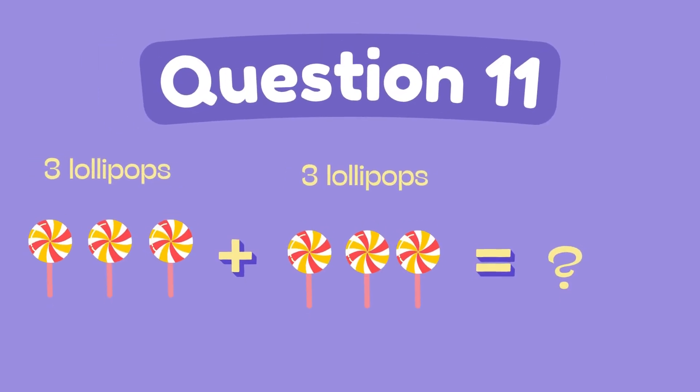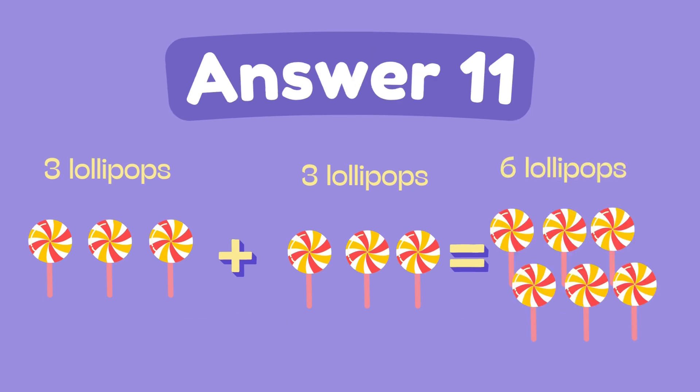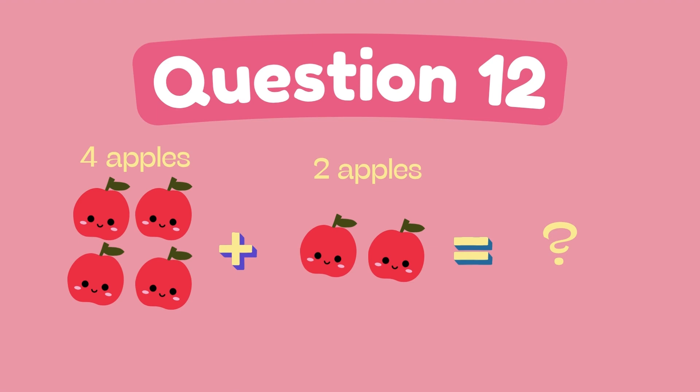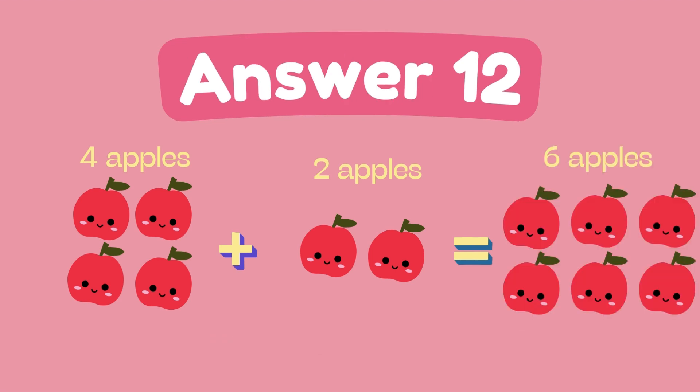What is 1 plus 5? The answer is 6. What is 4 plus 2? The answer is 6.